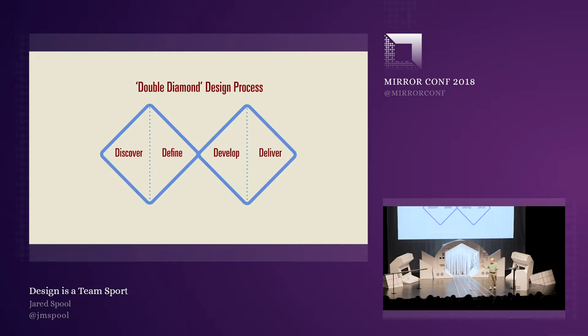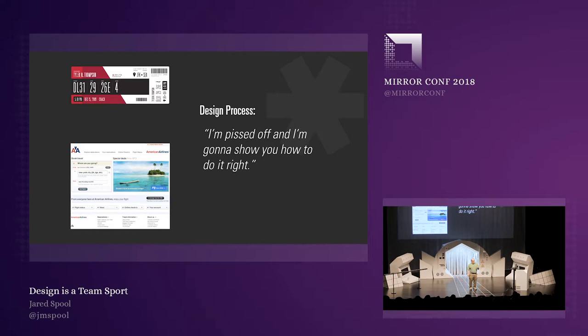There are lots of them. The double diamond one, where on the left you're designing the right thing, and on the right you're designing the thing right. What was Tyler Thompson and Dustin Curtis' process? Well, they had their own. It was called: "I'm pissed off, and I'm going to show you how to do it right." That was their process.